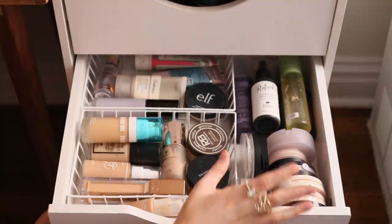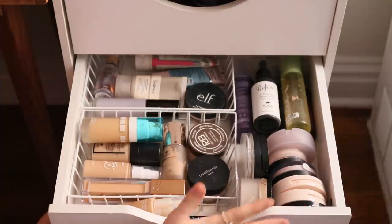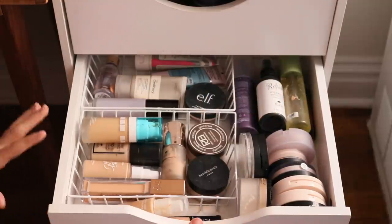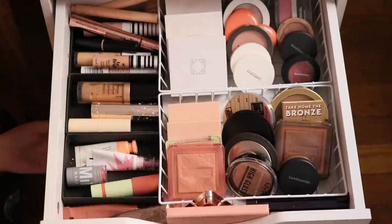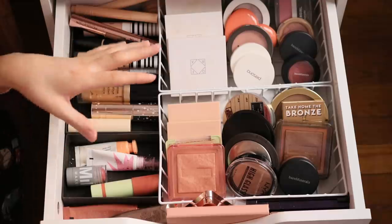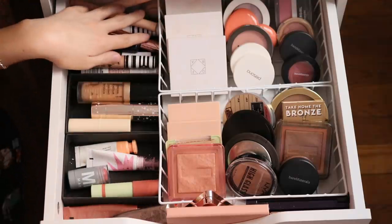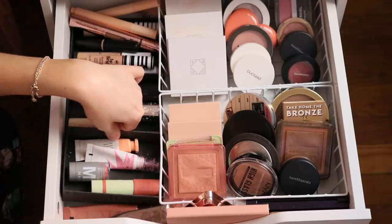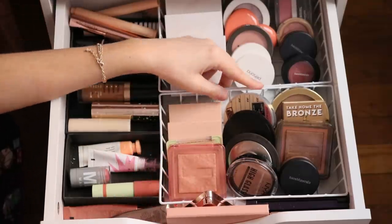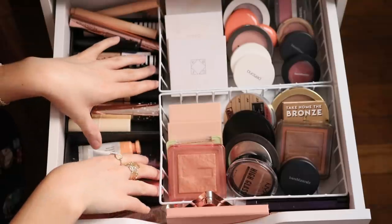I think eventually I might move my concealers up to the base drawer. Next is my cheek drawer — if you watch my Shop My Stash, you'll know it was completely overflowing for months, but I've gotten it to a place I like. On one side I have all cream products, with concealers up top. I used an old jewelry box as a divider and the same Dollar Tree baskets. I'd like to save any small boxes from packages since they're great for drawer dividers.